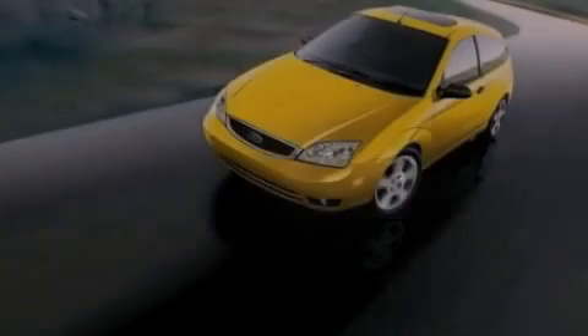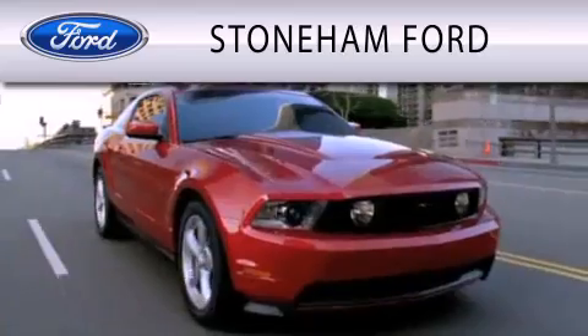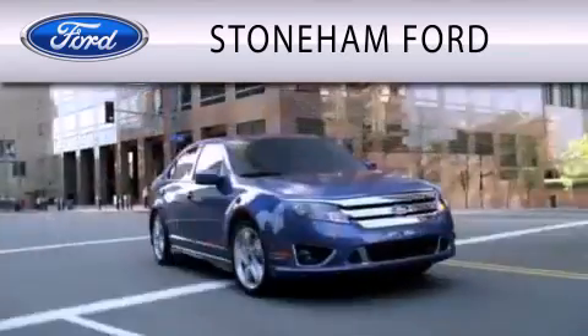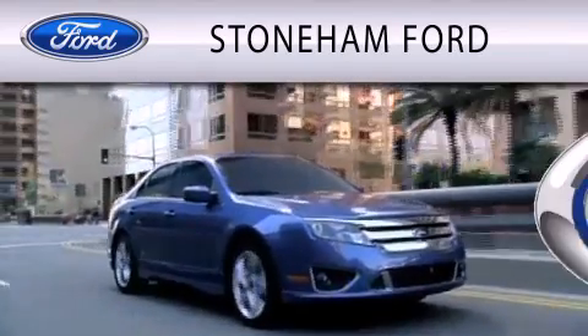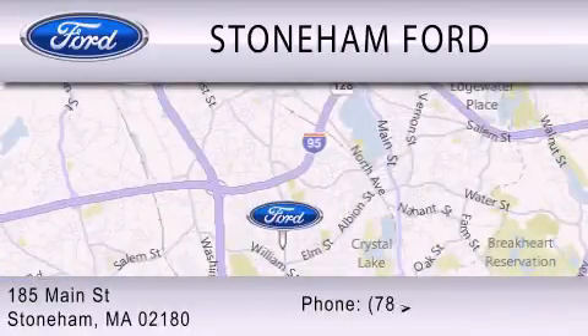Stop by today and test drive this automobile for yourself. Stoneham Ford is dedicated to doing everything possible to ensure that the experience you have selecting your next vehicle is as pleasant as possible. We are located at 185 Main Street in Stoneham.